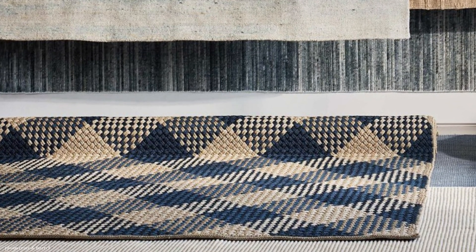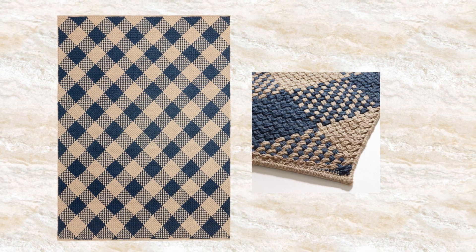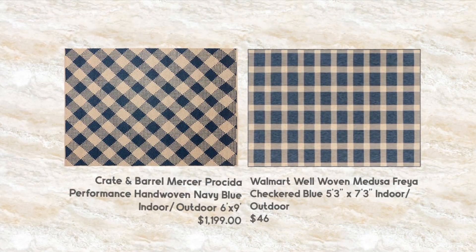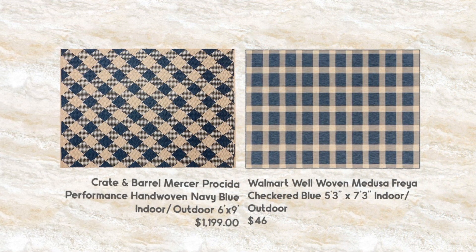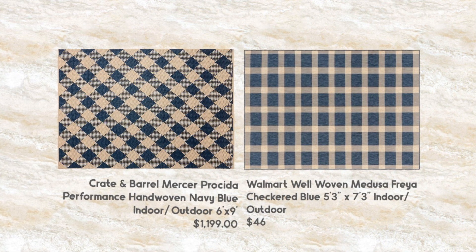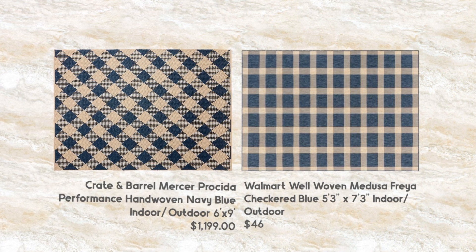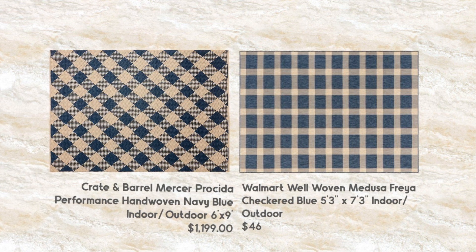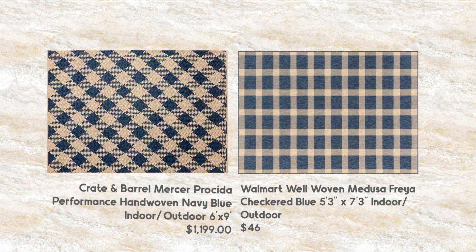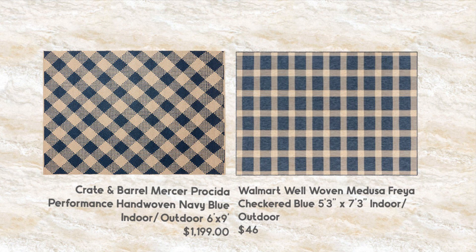This is Crate and Barrel's new indoor-outdoor rug. It's a blue plaid, and they featured it quite a bit. I'm going to use this word — it's very preppy. And I think that it just reminds me of a suburban household. So if you're in the city and you wanted to have that suburban feel, this is one of those ways of doing it. But I found a great dupe for it at Walmart. This is the Walmart Well-Woven Medusa Freya. For the 5x7, it's only $46, and you can compare that to the higher price of Crate and Barrel, which is $1,199.